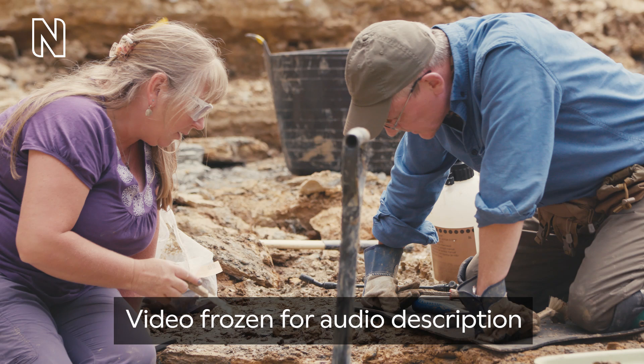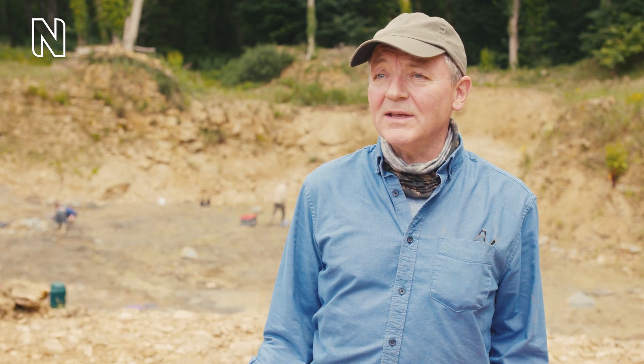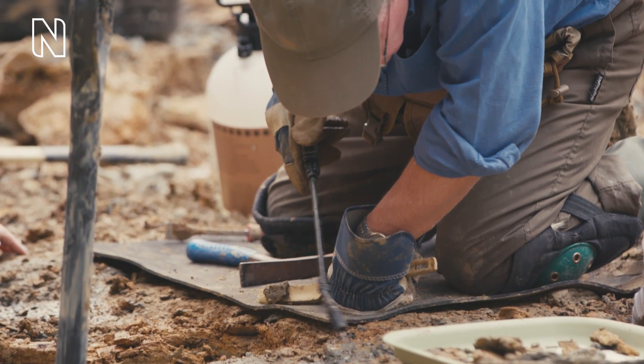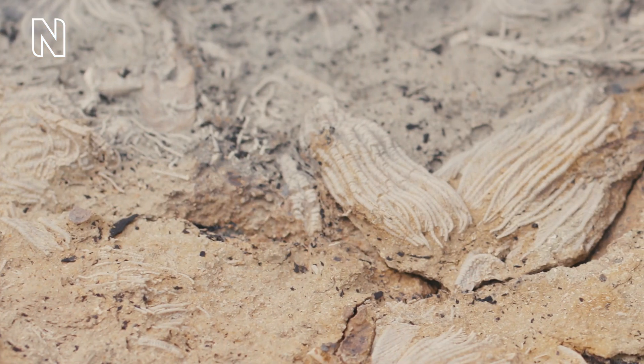A man in a baseball cap speaks to the camera. On screen text reads Mark Graham, Senior Fossil Preparator, Natural History Museum. I'm Mark Graham and I work in the Conservation Centre at the Natural History Museum. My job involves preparing fossils for scientific study and for public display in the galleries. But it's wonderful to be able to actually get out with some colleagues and do some field work, and it's super important this time because we've come to a quarry which is so spectacularly rich in really good condition fossils.